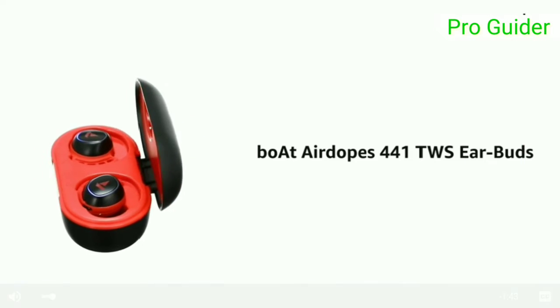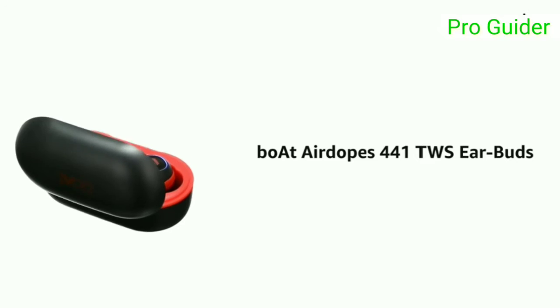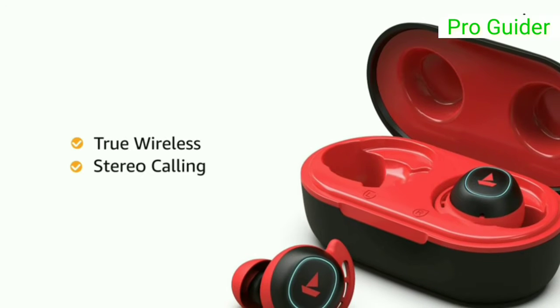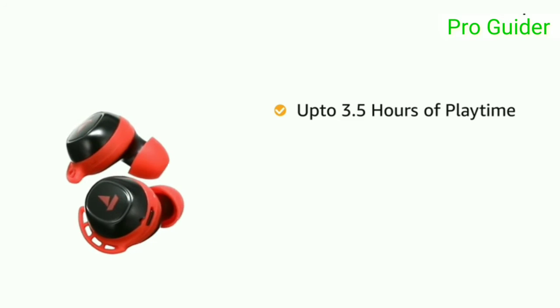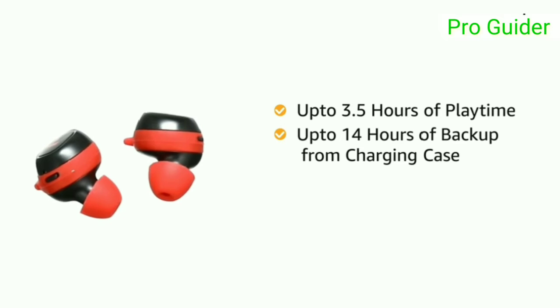Presenting boAt Airdopes 441 true wireless earbuds that give you a high-performance audio experience on the go. The true wireless earbuds offer a stereo calling feature for clear and crisp communication. They deliver up to 3.5 hours of continuous playback on a single charge and another 14 hours of backup from the included 500mAh carry-cum-charge case.